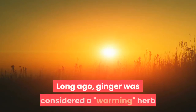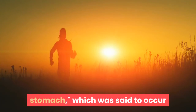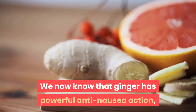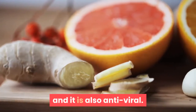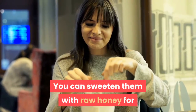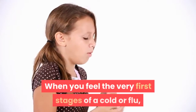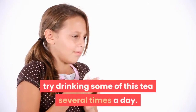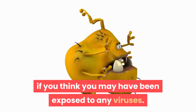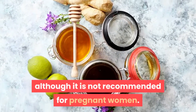Ginger. Long ago, ginger was considered a warming herb that would prevent nausea from a chilled stomach, which was said to occur when large amounts of cold water were consumed in hot weather. We now know that ginger has powerful anti-nausea action, and it is also antiviral. Teas made from fresh ginger are palatable and spicy. You can sweeten them with raw honey for added germ-fighting benefits and flavor. When you feel the very first stages of a cold or flu, try drinking some of this tea several times a day. You can even drink it as a preventative if you think you may have been exposed to any viruses. Ginger is considered quite safe, although it is not recommended for pregnant women.